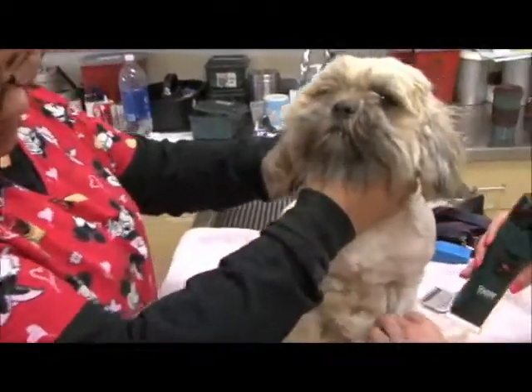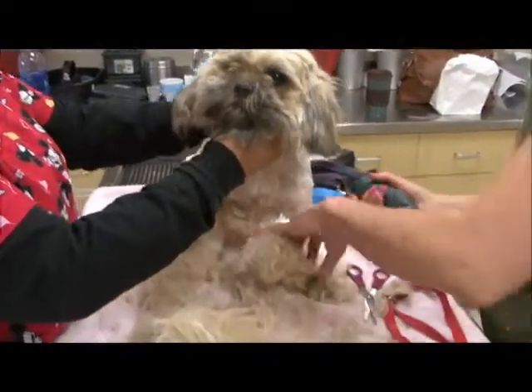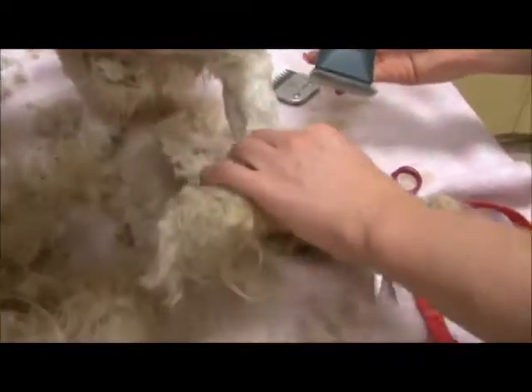He's a sweetie. He's letting us groom him — that's right. He's very happy to be groomed. Nice dog.